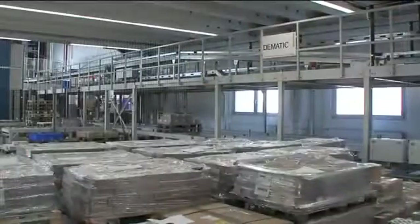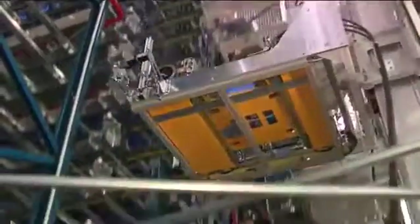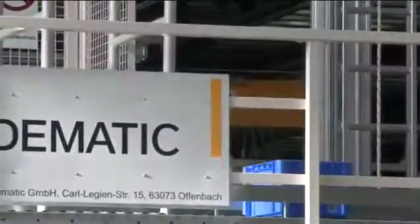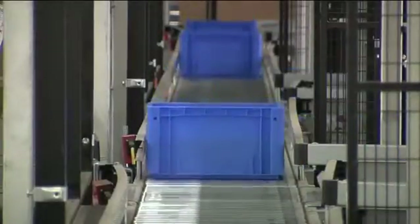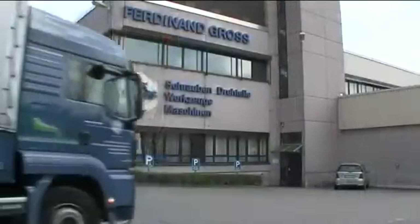The state-of-the-art automated warehouse requires sub-systems which are able to store, identify, pick and supply the goods based on the order. With the appropriate selection, combination and integration of IT and technical systems, D-Matic has realized an efficient overall integrated system for Ferdinand Groß.